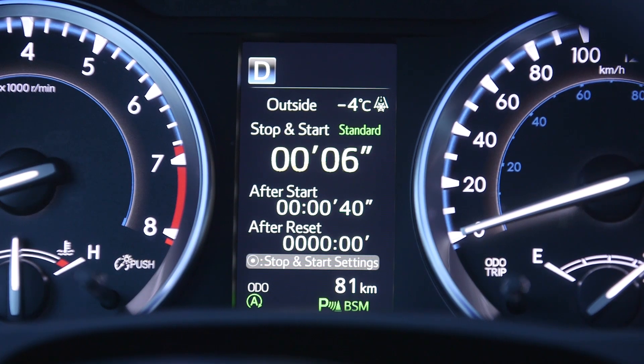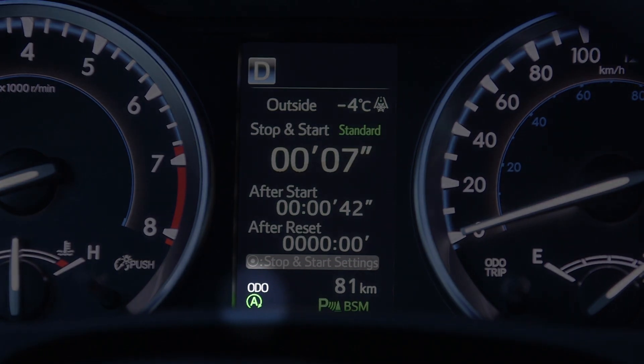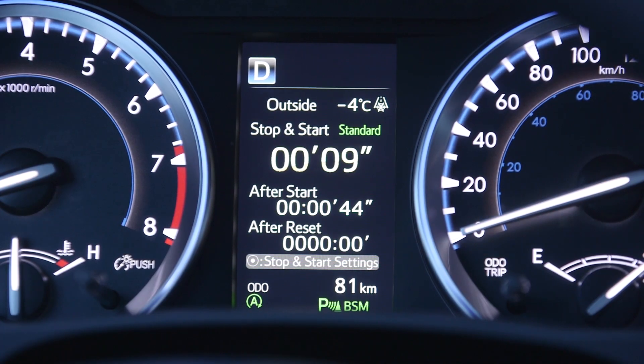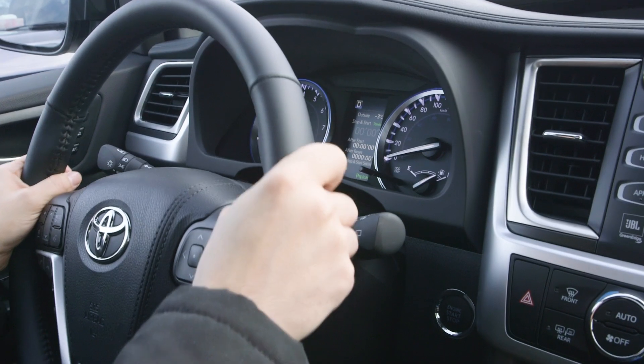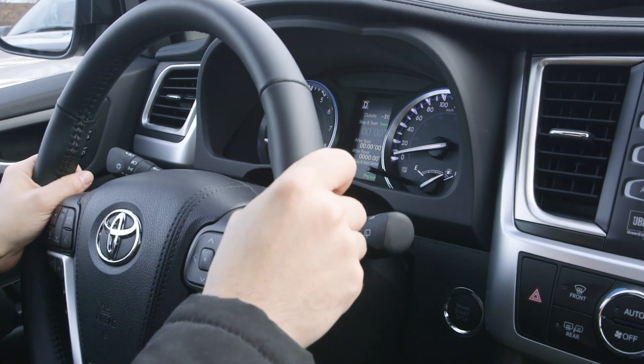To alert the driver, a stop-and-start indicator light in the multi-information display (MID) or combination meter comes on when the engine shuts off. The engine restarts the moment the brake pedal is released. The stop-and-start indicator light goes off when the engine restarts.